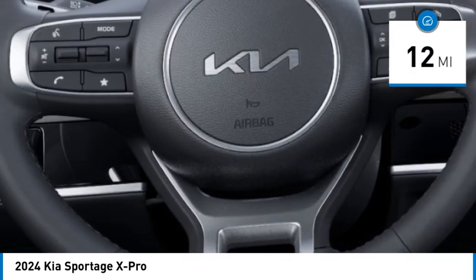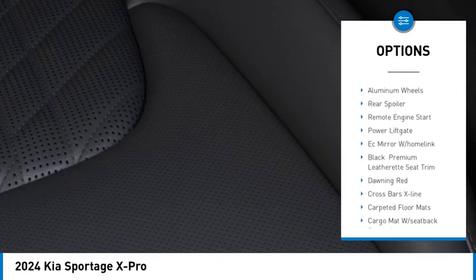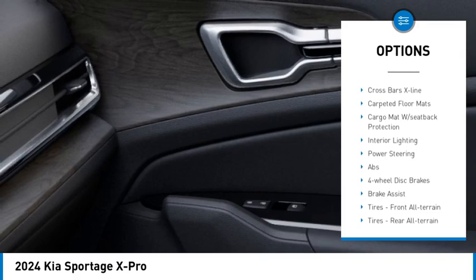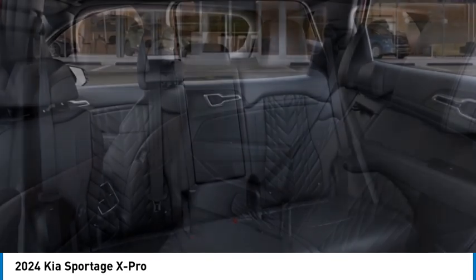Here are some of this vehicle's great options: rain-sensing wipers, tire pressure monitor, panoramic roof, blind spot monitor, all-wheel drive, heated mirrors, aluminum wheels, rear spoiler, remote engine start, power liftgate.